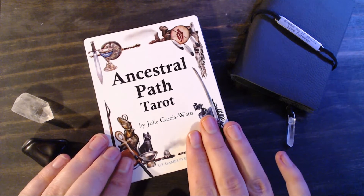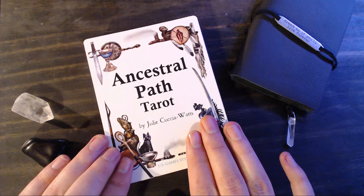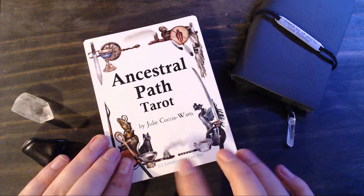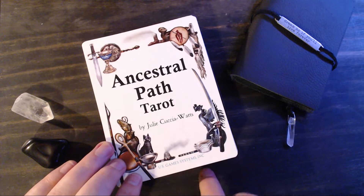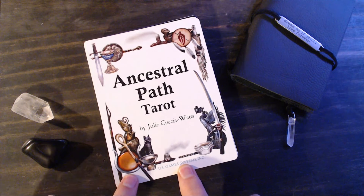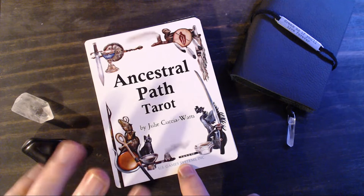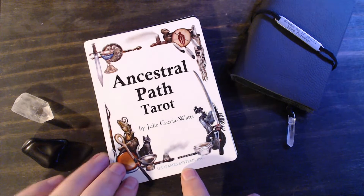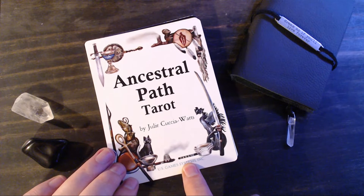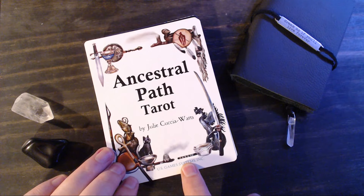I've been looking for this deck in its vintage format for some time now, and I just really haven't found one that was either in good enough quality or at a reasonable price. Then I found out that US Games was reprinting it this year in a new, larger, and borderless edition. I was so excited — as soon as it went up on US Games' website I immediately purchased it. I got it along with the Crow Tarot, which I'll also be doing a review of soon, so make sure you hit subscribe, like, and the little bell to stay tuned.